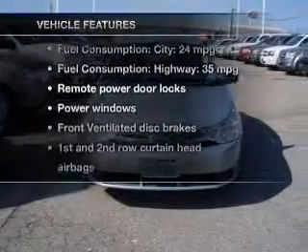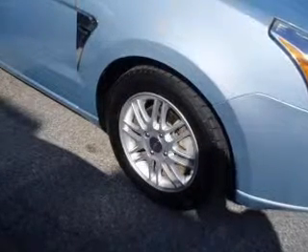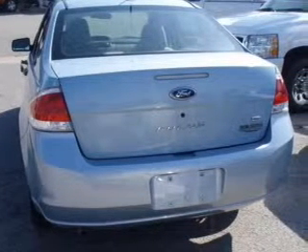Plus, enjoy these notable features that are included in this vehicle: power door locks, power windows, an AM-FM stereo with a CD player, a satellite radio, power mirrors, power steering, and an adjustable tilt steering wheel.